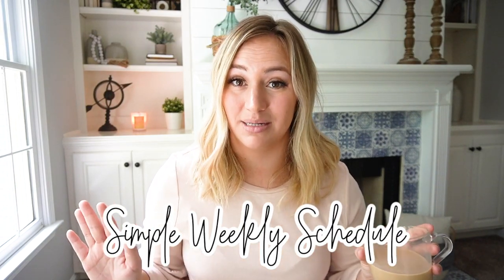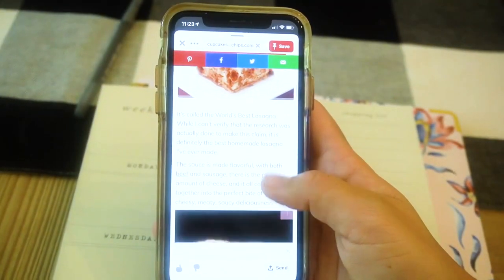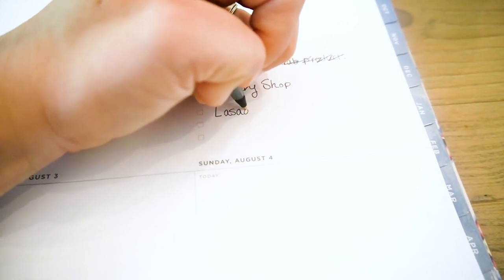One really easy way to keep your home clean, in order, and functioning smoothly with kids at home is to have a weekly homemaking schedule. I know that sounds intimidating, and I'm not a cleaning-routine person. This is more of a general guideline where you focus on one main thing per day for the week ahead.